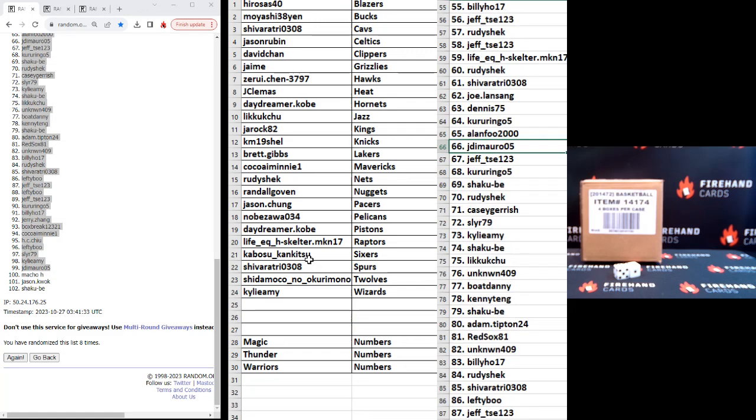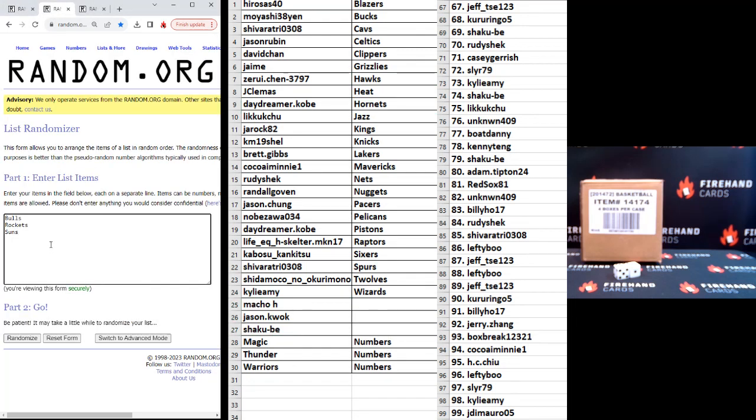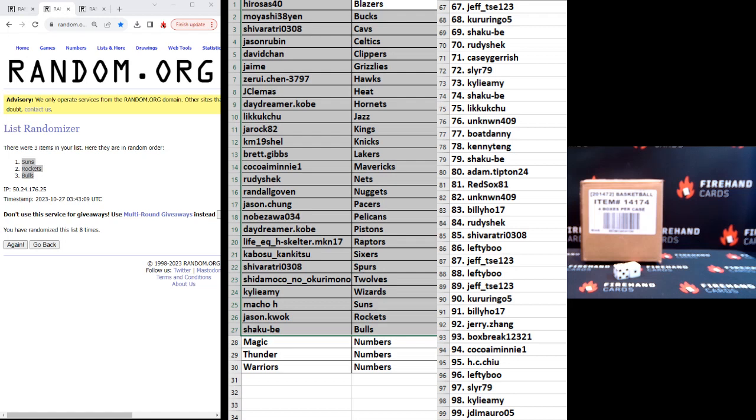And the rest of the numbers, 67 to 99: Jeff down to Jay Tomorrow. Macho H, Jason Quok, and Shakubi — you guys get a full team in the break. We'll go over to those additional teams — Bulls, Rockets, and Suns — eight clicks and we'll line them up. Suns, Rockets, Bulls in that order. So Macho H gets the Suns, Jason Quok gets the Rockets, and Shakubi gets the Bulls. Congrats to you guys on getting a full team, and good luck.